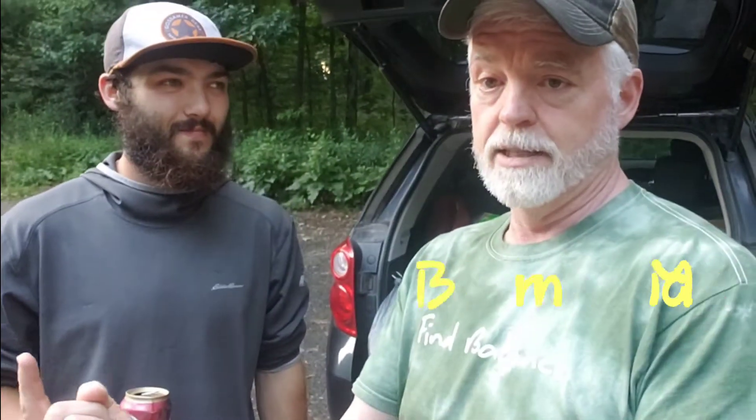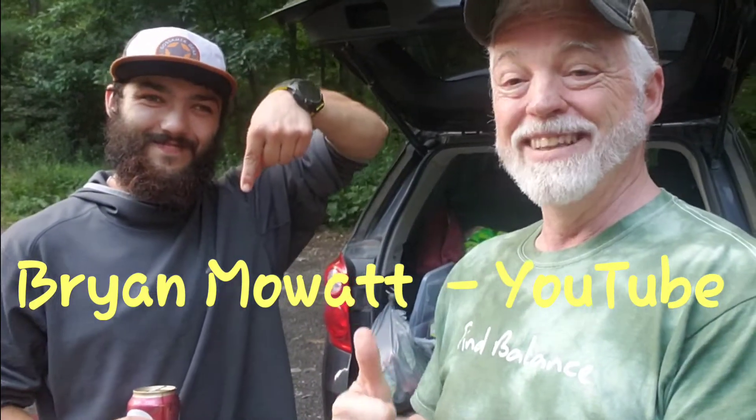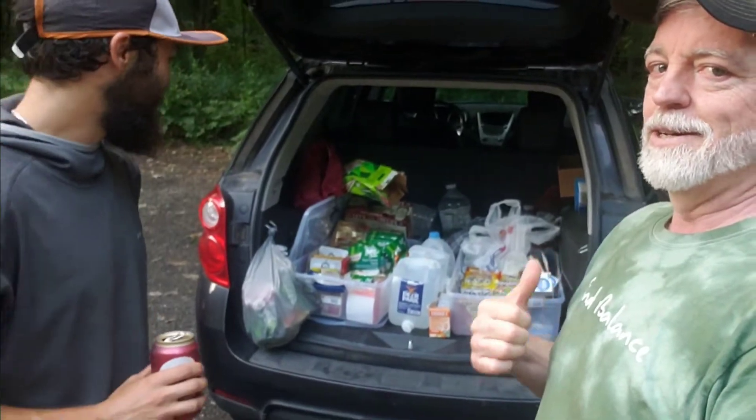He does have a YouTube channel as well. My YouTube is Brian Mowatt — B-R-Y-A-N, M-O-W-A-T-T. I'll get that exact spelling and put it up on screen. Go ahead, hit like and follow him all the way to Katahdin. We're going to grab some supplies here so he doesn't have to hitch into Pine Grove — this will get him all the way over to Port Clinton.